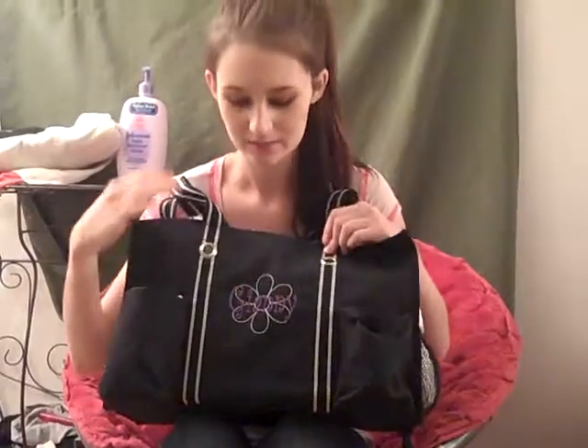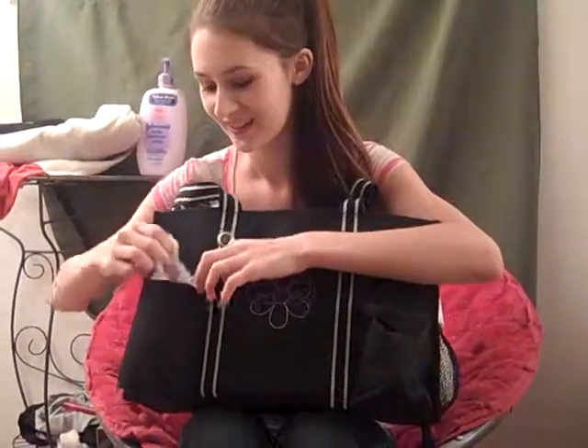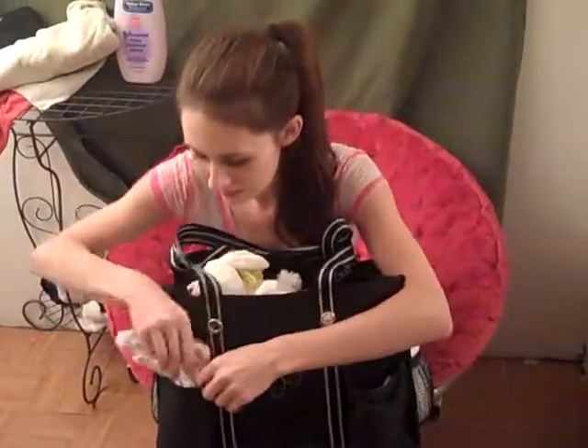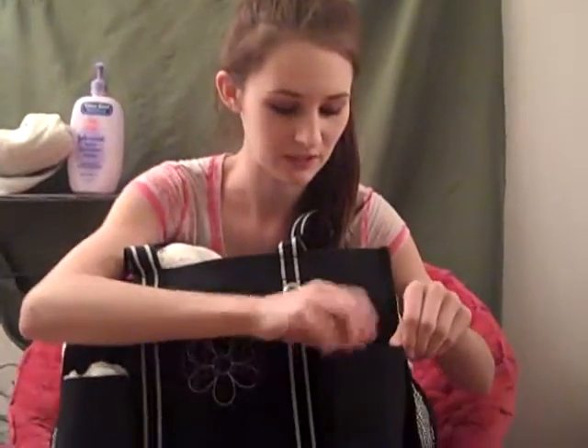We'll start with the outside pockets right here. In this one I have two onesies, just in case. That's how big the pockets are — pretty big. Just in case she wets her clothes, like if her diaper leaks, or like milk spills or something.